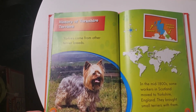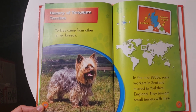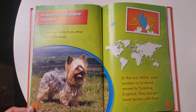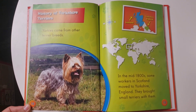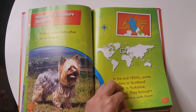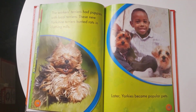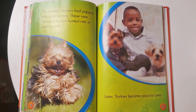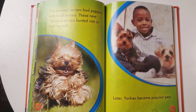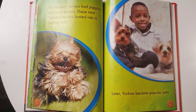History of Yorkshire Terriers. Yorkies came from other terrier breeds. In the mid-1800s, some workers in Scotland moved to Yorkshire, England. They brought small terriers with them. The workers' terriers had puppies with local terriers. These new Yorkshire Terriers hunted rats in clothing mills. Later, Yorkies became popular pets.